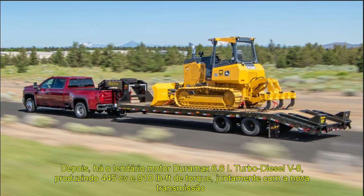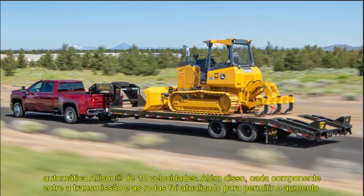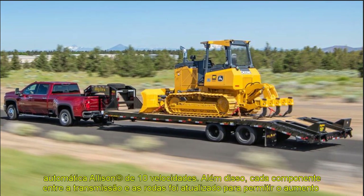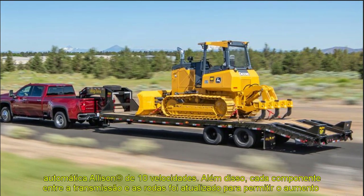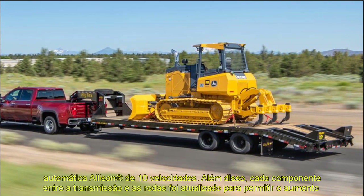2021 Chevy Silverado 3500 HD Interior. Chevrolet does not provide any photos from the interior, but spy photos offer a glimpse inside. The central stack has an infotainment display above and a large HVAC vent next to it.